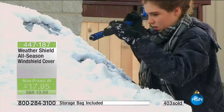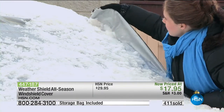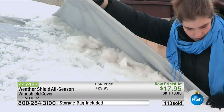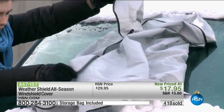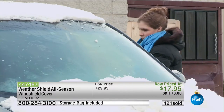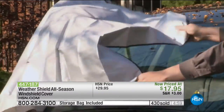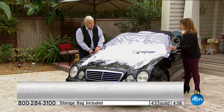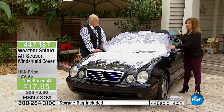It doesn't matter how cold it is — it could be minus 40. You're not going to be scraping away, hacking away, using a credit card, using your fingernails, or pouring hot water on it. About 400 of you are in the ordering process. 447-187 is your item number — lowest price we've ever done. And the improvements: stronger magnets, larger size so even a big old pickup truck windshield gets coverage, and the flaps keep it in place.